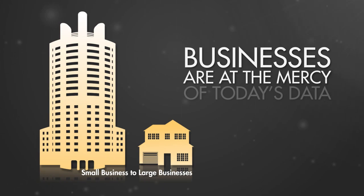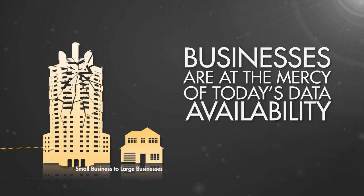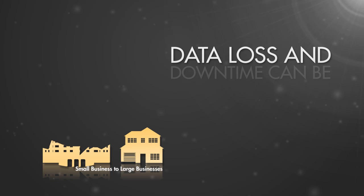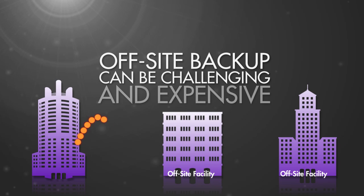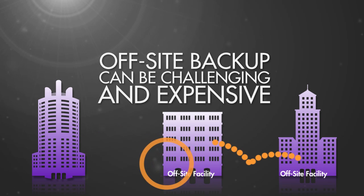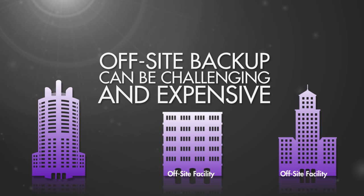Businesses are at the mercy of data availability. If disaster strikes, data loss and prolonged downtime can be devastating. Proper off-site backup is a solution, but setting this up can be a challenge for the small business and remote offices that don't have a dedicated IT staff.